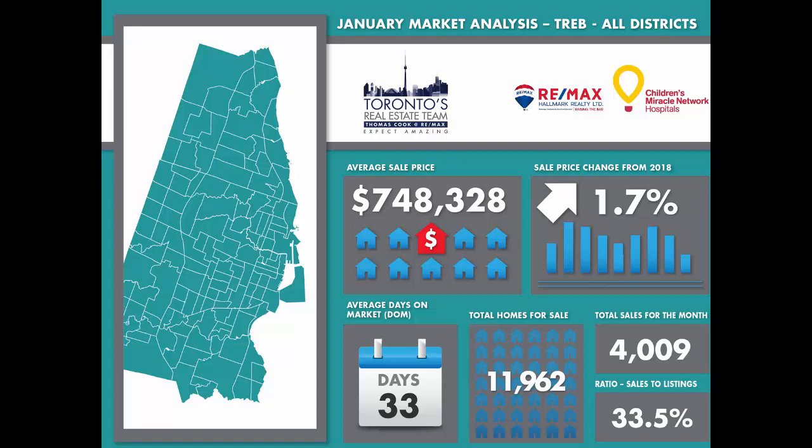The days on market average for GTA/Toronto homes was 33 days, 2 days slower than in December.